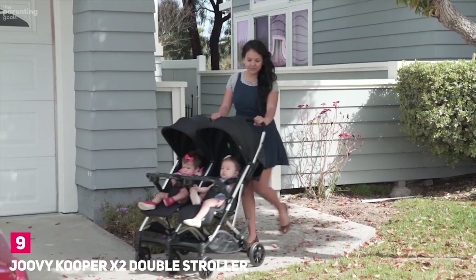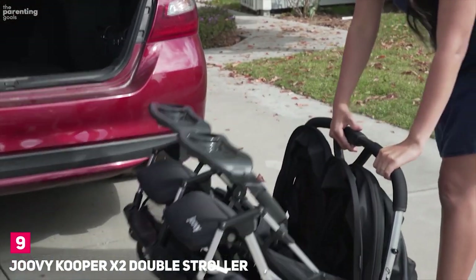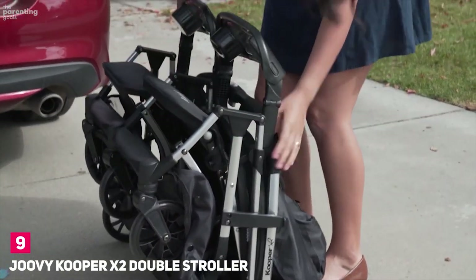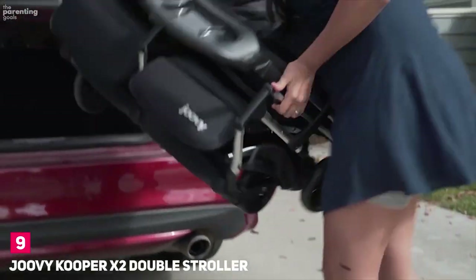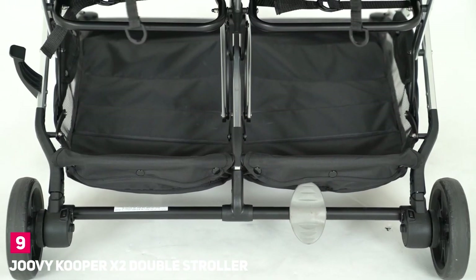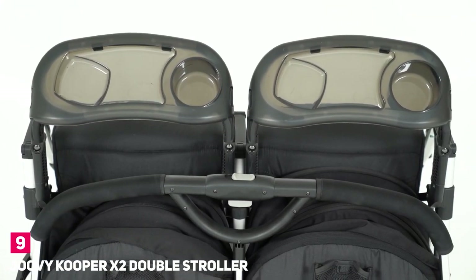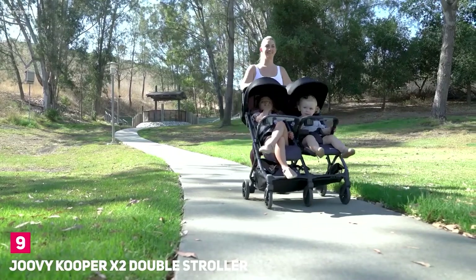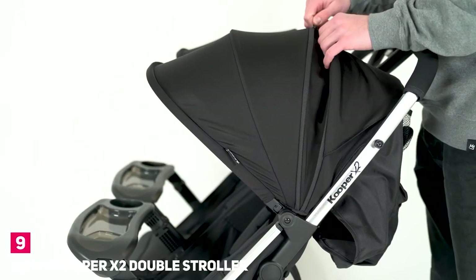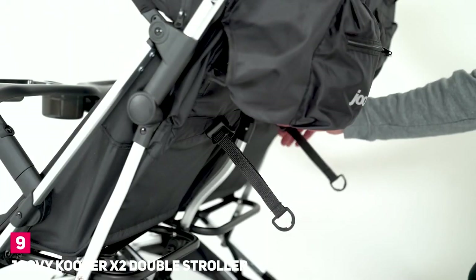Number 9: Juvie Cooper X2 Double Stroller. The Juvie Cooper X2 is a lightweight, easy-to-use stroller that can accommodate two children with ease. It unfolds and folds in just one step thanks to its one-hand fold design. The large basket underneath makes it perfect for grocery shopping trips and fitness events where space may be at a premium. Steering feels effortless given how lightweight it handles on long walks.